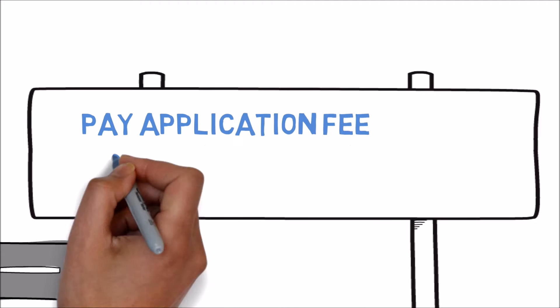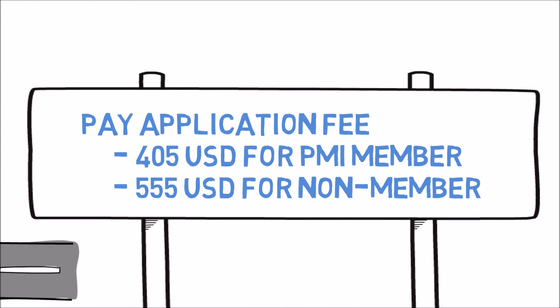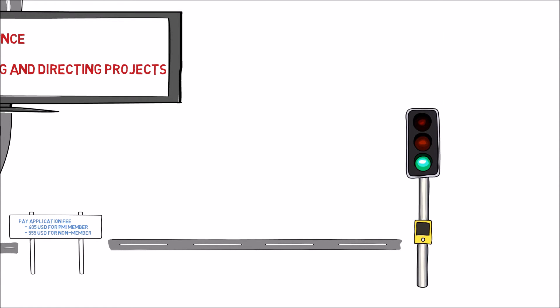In the email, you will get the link to make the fee payment. The fee is $405 USD for PMI members and $555 USD for non-PMI members. It is recommended to become a PMI member not only for the exam cost benefit but for numerous other benefits. The cost for becoming a PMI member is $129 USD.